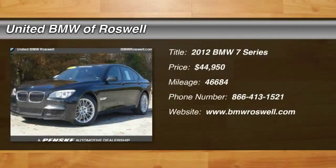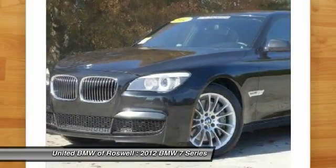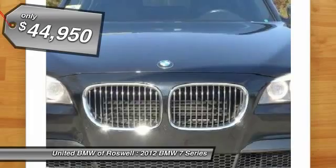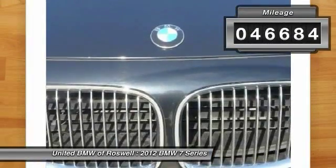The 2012 BMW 7 Series. The BMW 7 Series is the BMW 4Runner. This full-size sedan has always represented the top of luxury and technology and is priced below $45,000. This vehicle has less than 50,000 miles.